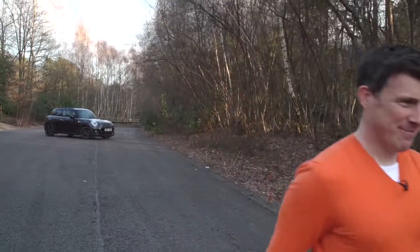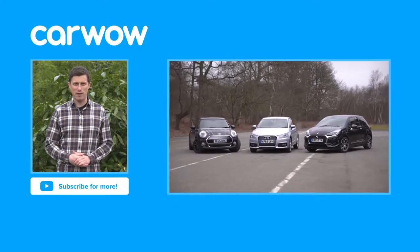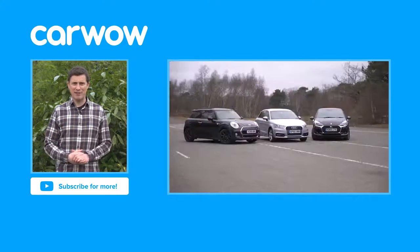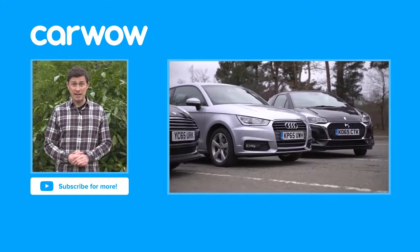Thanks for watching. Click over there for our group test video between the Mini, the DS3 and the Audi A1. And if you enjoyed this video, please like it, share it and subscribe to our channel. Did you know that the record for the amount of people fitting into a Mini is 28?